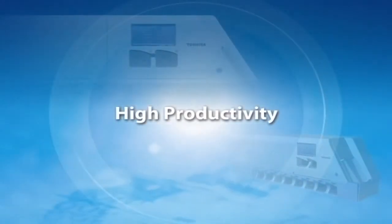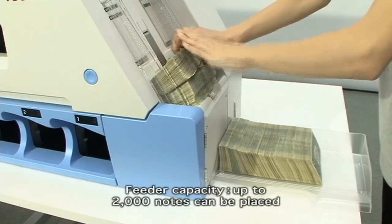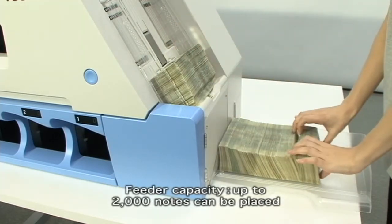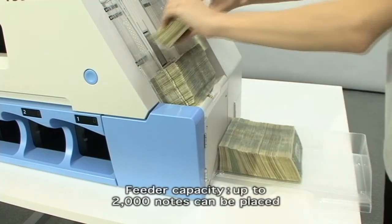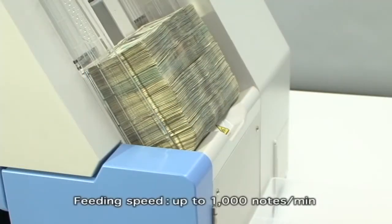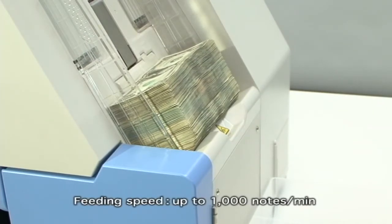High productivity. Although having a compact footprint, high productivity is achieved by combining a fast transport speed with a large capacity feeder. With a large capacity feeder, an operator can process large volumes of notes without interruption, contributing to greater work efficiency.